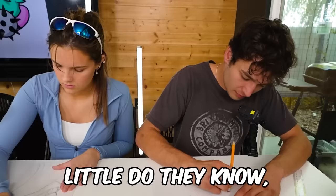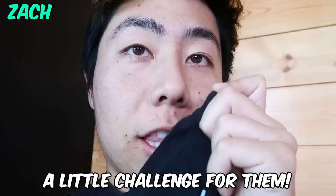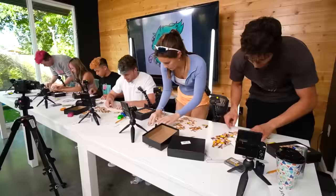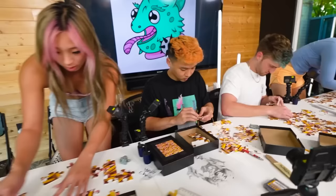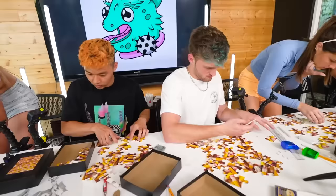All the artists are hard at work. Little did they know, I am bound to have a lit challenge for them. Everyone, take one of these — each one of you is getting a pencil puzzle. First person to complete the puzzle gets an advantage.